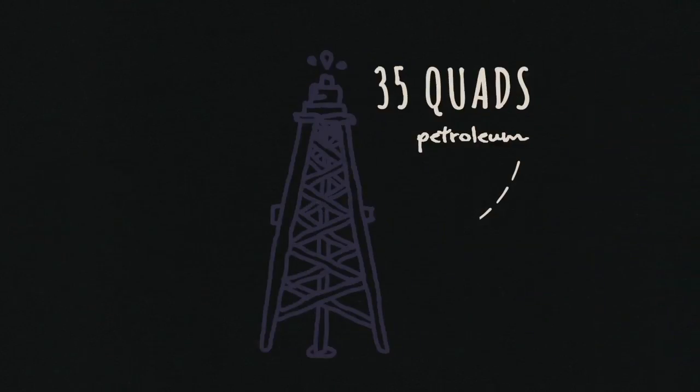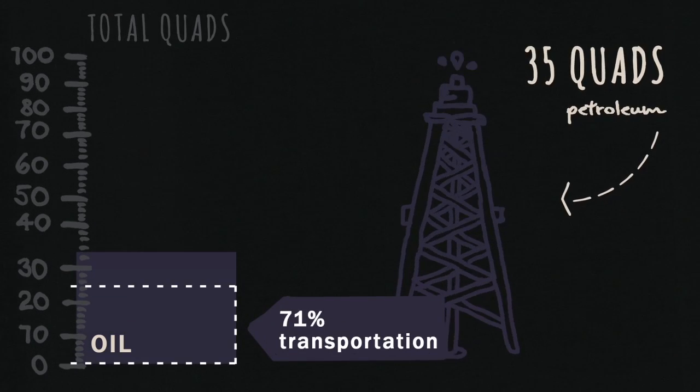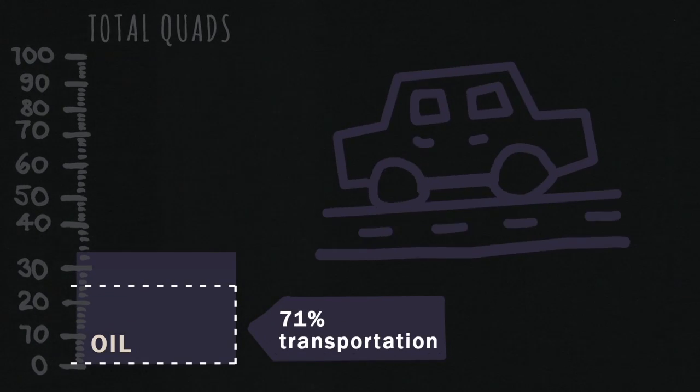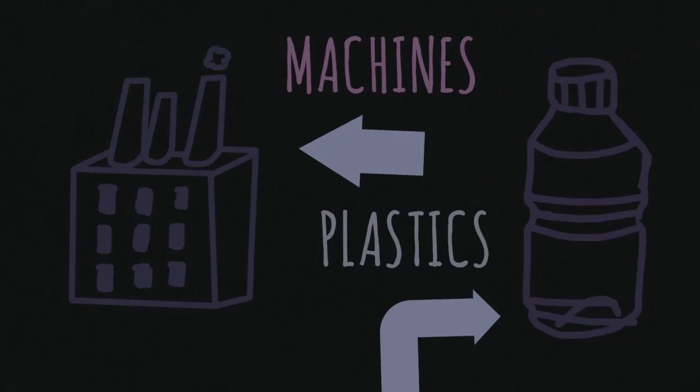Our largest source of energy is oil. We use more than 35 quads of petroleum, most of which goes into transportation — planes, trains, and automobiles. Nearly a quarter goes to industrial use in machines and to make plastics.